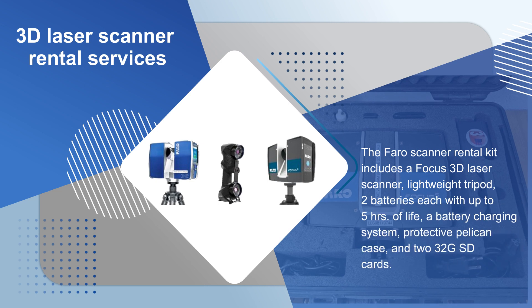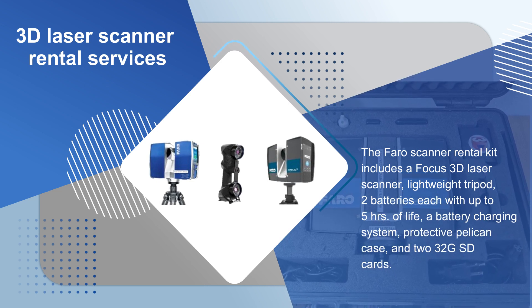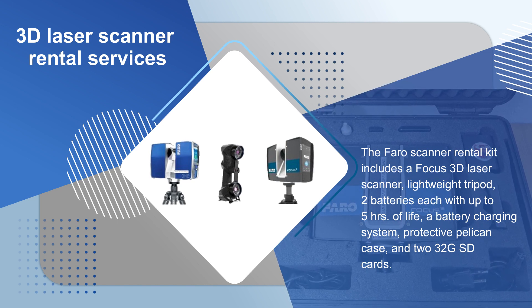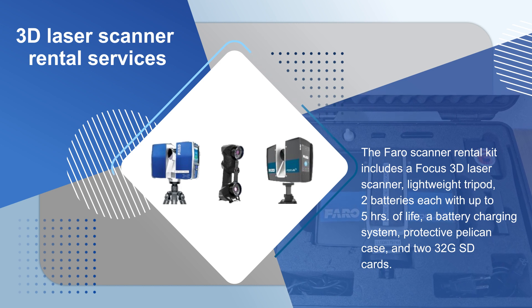The Farrow scanner rental kit includes a Focus 3D laser scanner, lightweight tripod, 2 batteries each with up to 5 hours of life, a battery charging system, protective Pelican case, and 2 32GB SD cards.